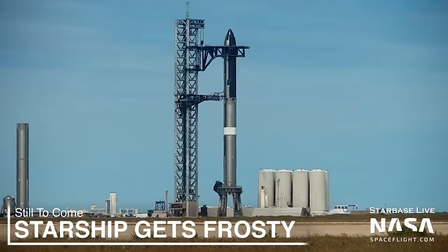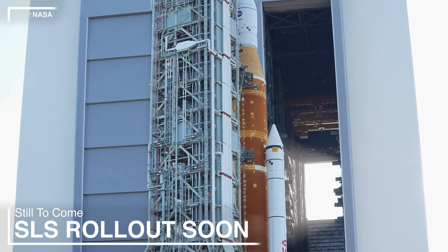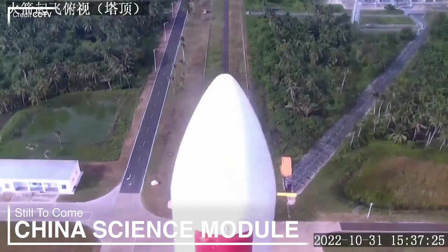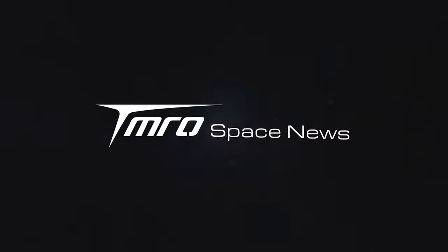Starship has started its full stack testing ahead of its orbital flight. NASA's SLS is about to roll back out to pad 39B. China has launched their new space station module, and a lot more is coming up in Monday's Tomorrow Space News.